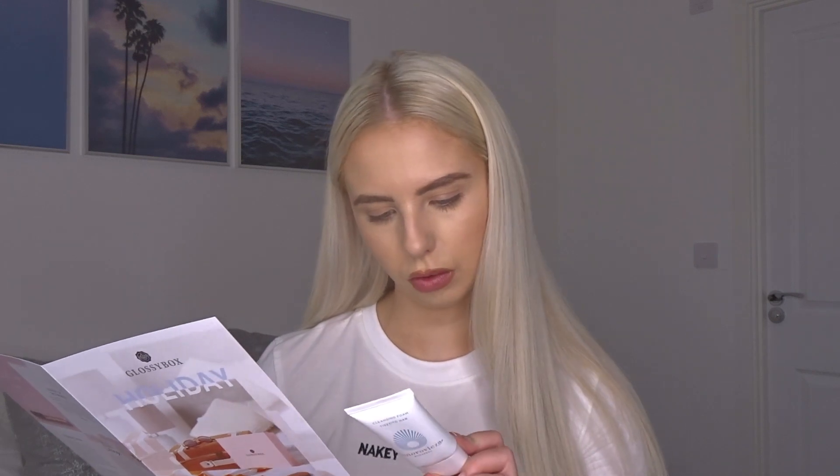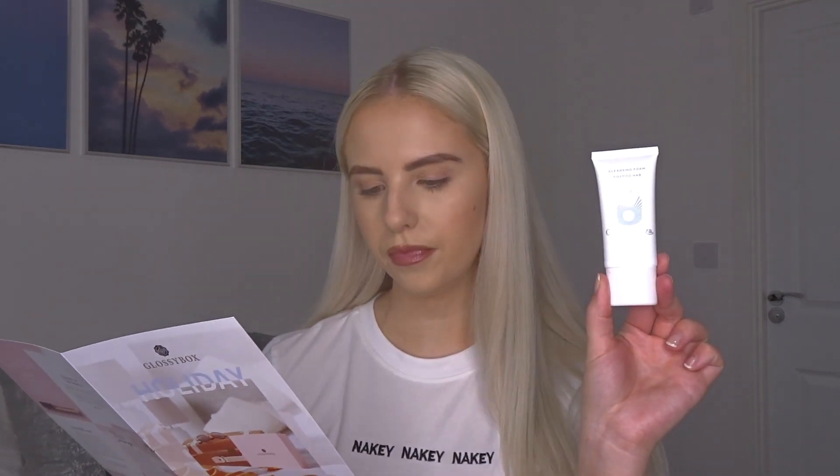The first product is a cleansing foam. It's travel size — 30ml — and it's worth £18, so already that's more than what I paid monthly for this box. The full size is £52, wow.